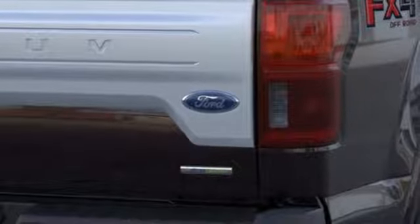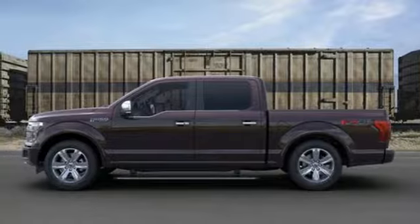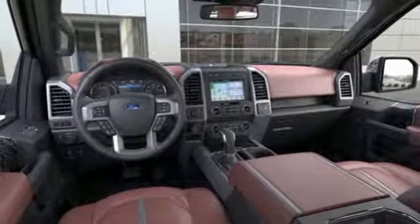Heated and ventilated leather bucket seats, active grill shutters, gas pressurized shocks, configurable instrument gauges, and twin turbo V6 engine.